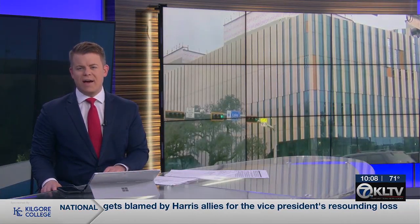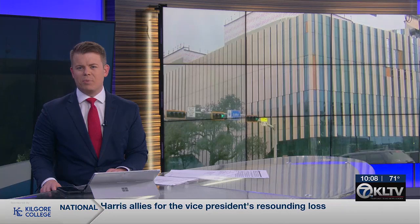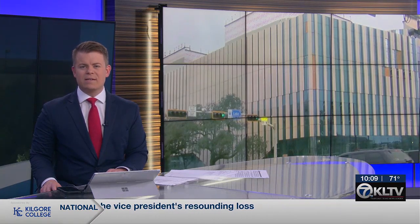Update now: the UT Tyler School of Medicine has the students and the faculty, but does not yet have a permanent home for classes and training. As KLTV 7's Lauren Tier reports tonight, after two years of construction on the med school building, they're just under a year out from move-in. Take a look.